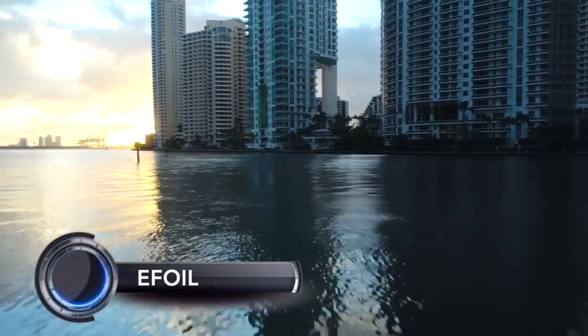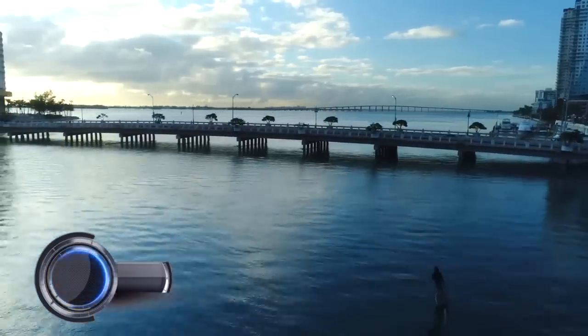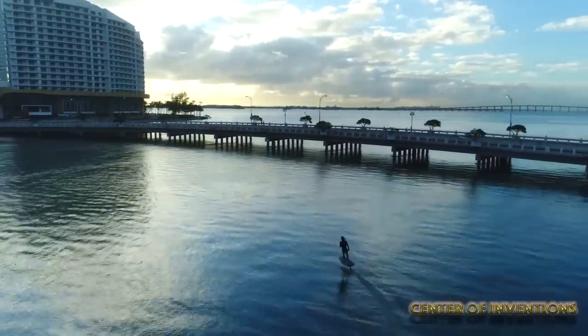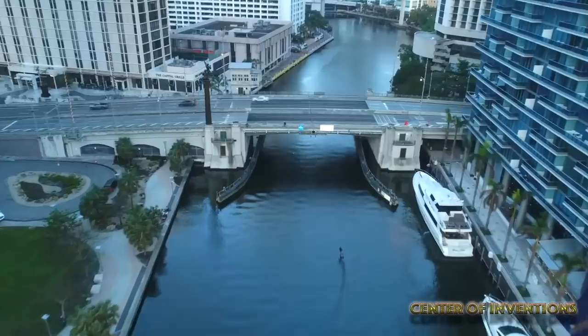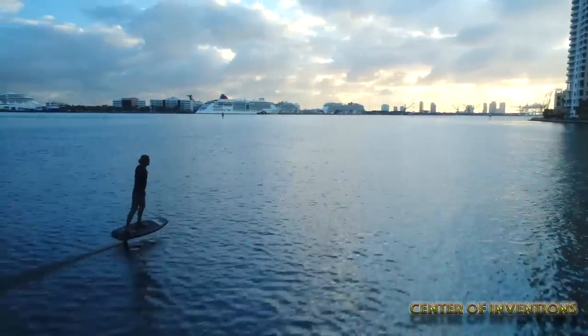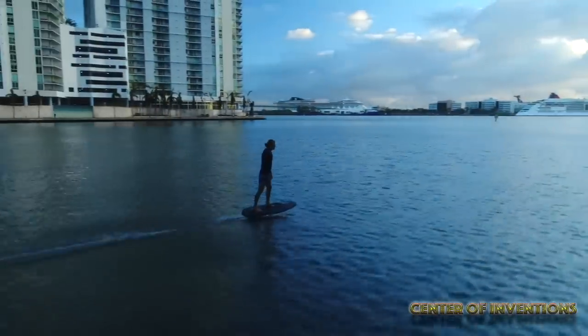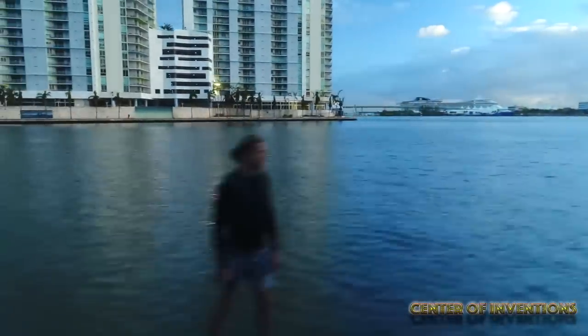The E-Foil is a board built with highly sophisticated technology that allows you to take a great flight on any body of water at a maximum speed of 25 miles per hour. And mind you, you do not need waves. The E-Foil is truly an amazing board embedded with technology that takes water sports to the next level, literally.